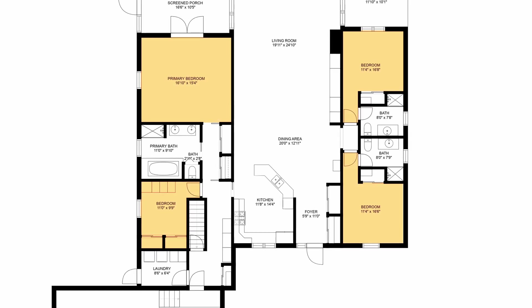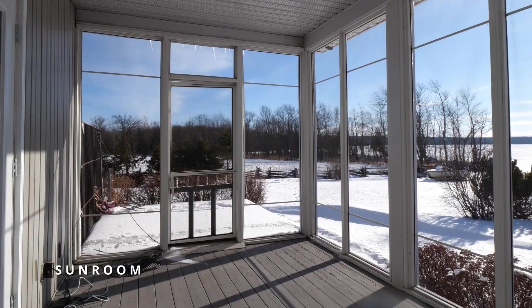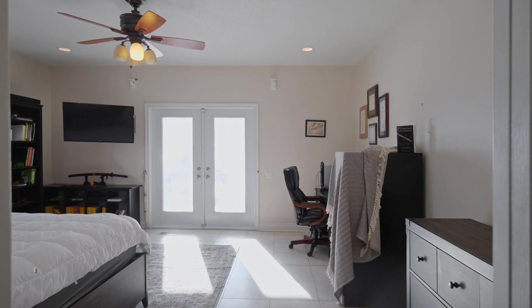The four bedrooms and three bathrooms are situated on each side of the home. On one side there's two bedrooms, one featuring a primary bedroom with a sunroom, walking out onto the views of Lake Kegawang, and the other side has two bedrooms and two bathrooms for ultimate privacy.